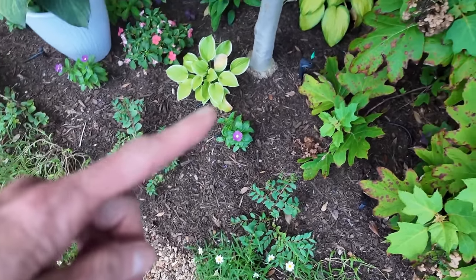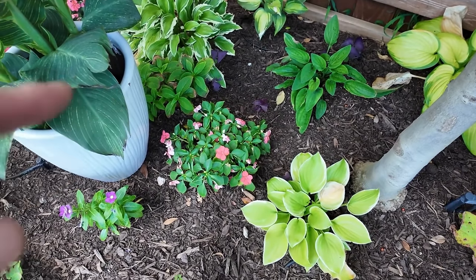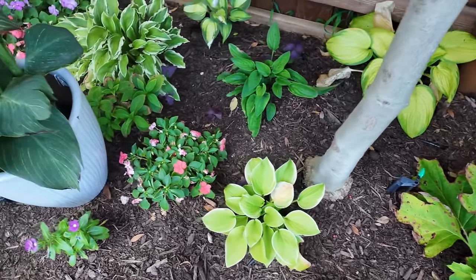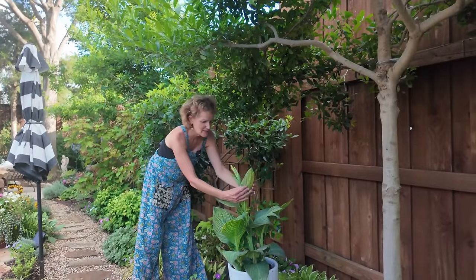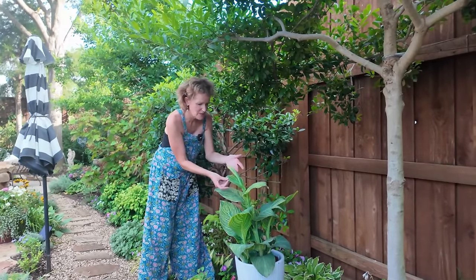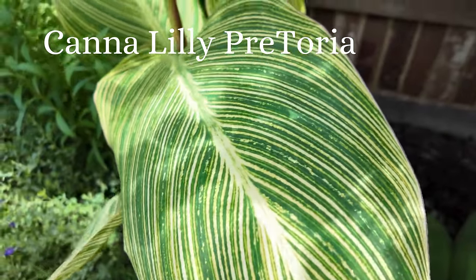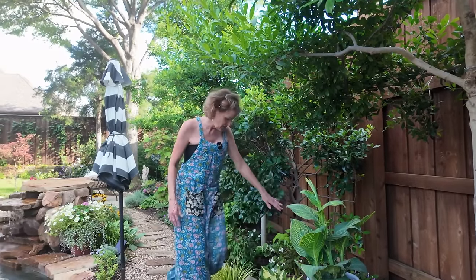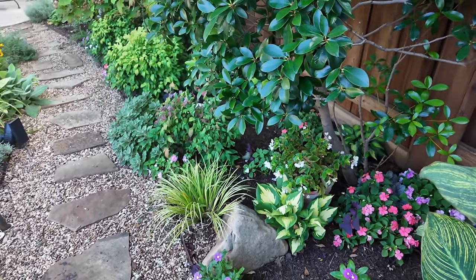I've just got lots of hostas mixed in, some hydrangeas, and a tiny tuff stuff hydrangea right there. And then I've got a gorgeous canna lily — this is a new addition that's given some height to this bed. The foliage is so gorgeous and this is going to make an orange bloom. I have one on the other side of the yard and I'm honestly growing it just for the foliage because it is so beautiful. Just along here, more hostas, impatiens, and some beautiful carex.